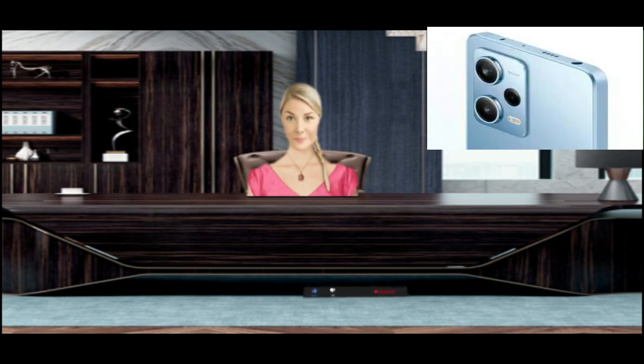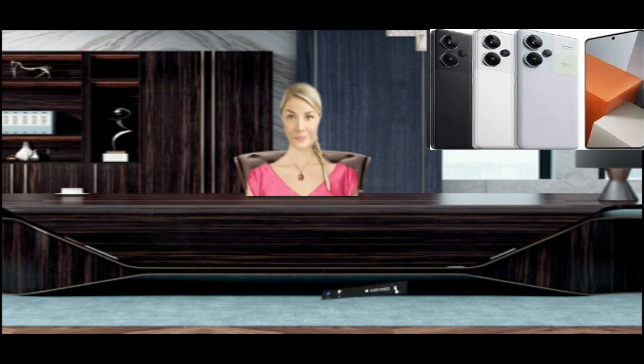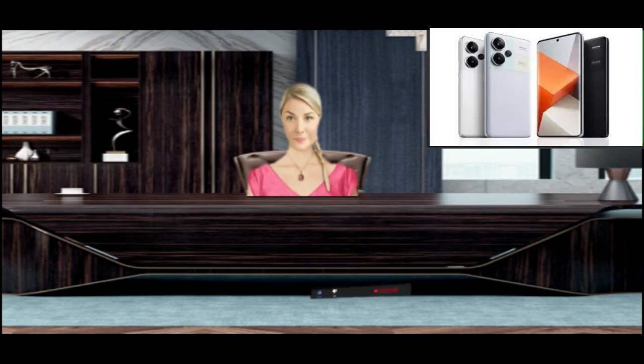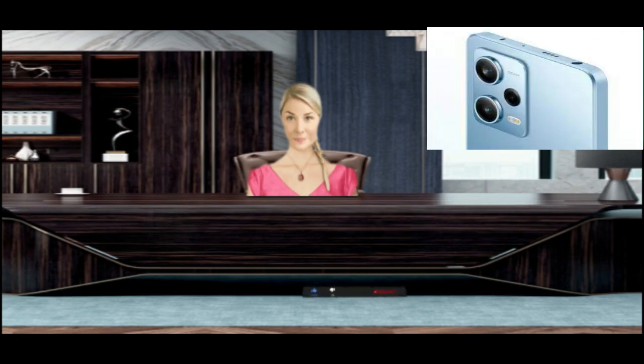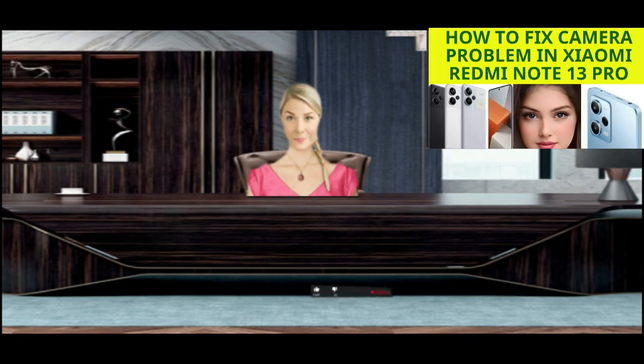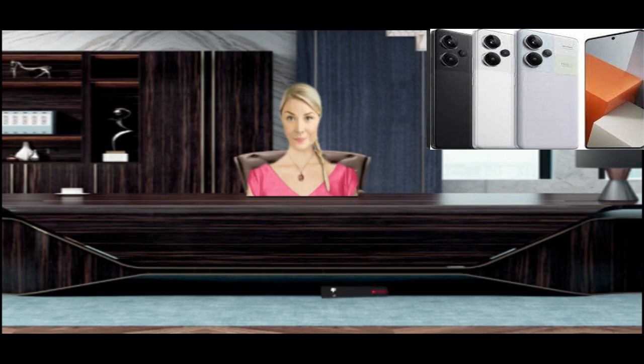The second camera is 8MP f/2.2 for 120-degree ultra-wide view, and the third is 2 megapixels f/2.4 for macro. The front camera is 16 megapixels. The camera is powered by a Qualcomm SM7435-AB Snapdragon 7s Gen 2 with a 12-bit Qualcomm Spectra ISP, delivering high detail with simultaneous triple capture at 200 megapixels.